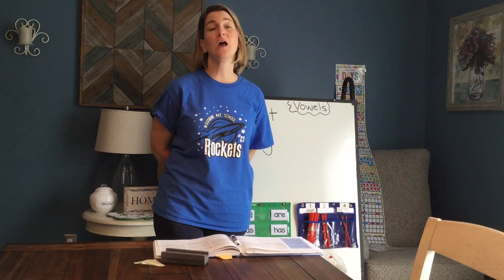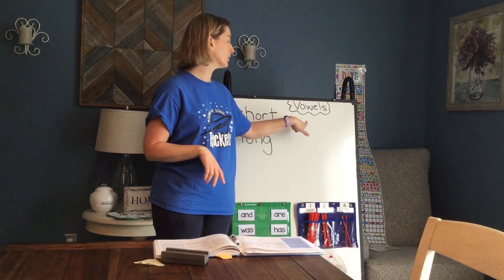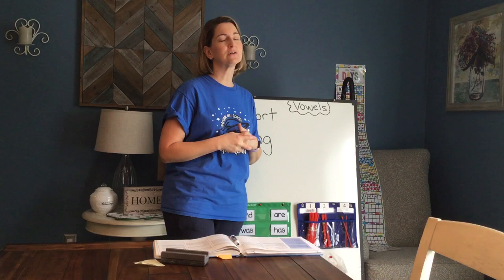Hi friends! Wanted to make another quick video. Hopefully this is going to help you remember what we've been learning and talking about in foundations about our vowels. Vowels are very important. Remember, there can be no word that doesn't have at least one vowel in it, so it's important that we get our vowels correct.